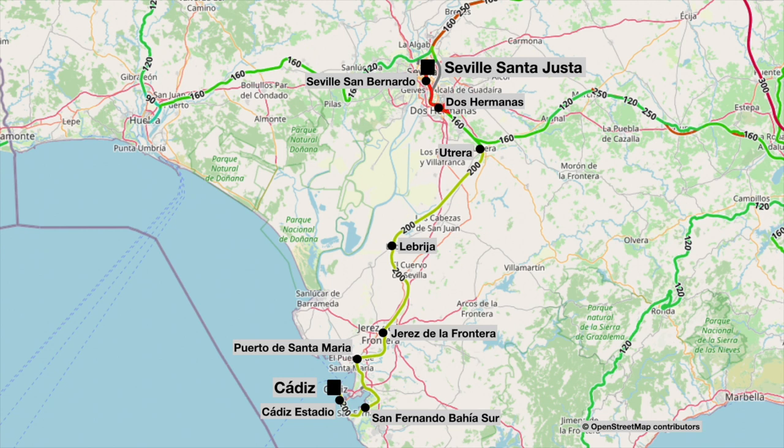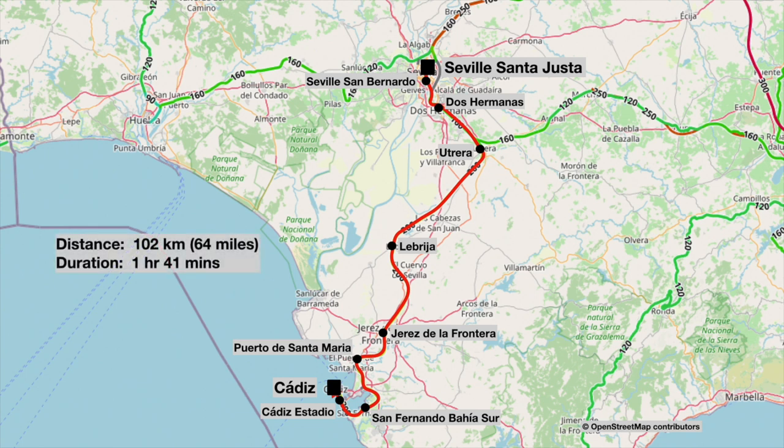Then out through the southern approaches to Dos Hermanas, and the classic line to Malaga peels off to the east as we carry on through Utrera, La Brilla, Jerez de la Frontera, Puerto de Santa Maria, when we do the complete swoop around the Bay of Cadiz, calling at San Fernando Bahia Sur and a quick stop at Cadiz Stadium before we get into Cadiz itself. Today's journey will be 102 kilometres or 64 miles and will take this media distancia one hour and 41 minutes.